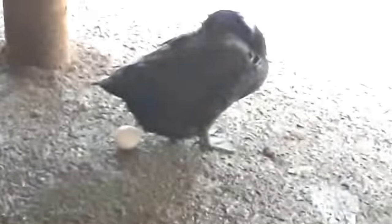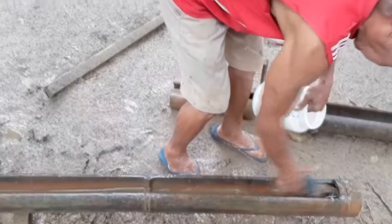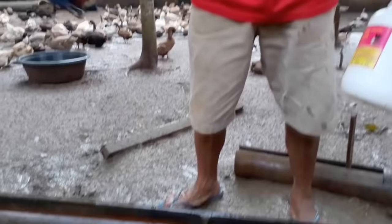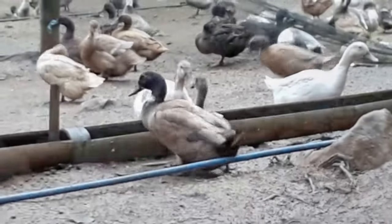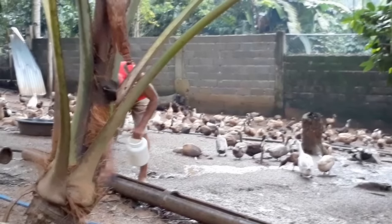This hen was able to lay an egg while sleeping — look at that. This is how egg production really goes. Every 2 a.m., the ducks will lay eggs until 5 a.m. in the morning.